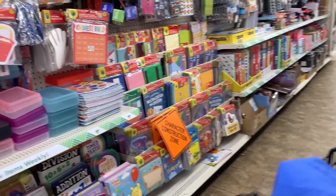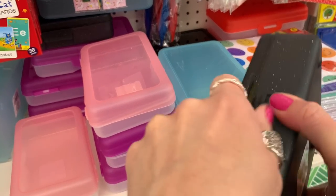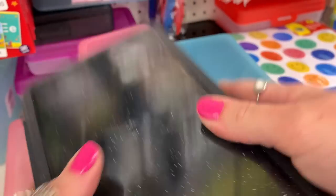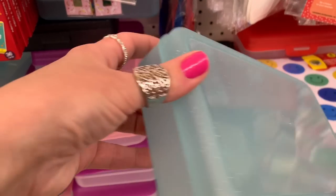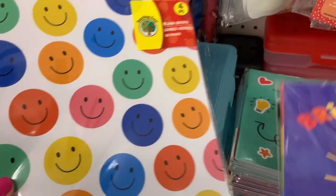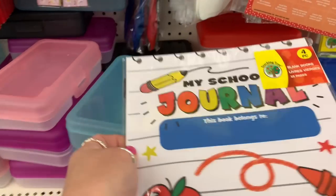Down the educational aisle, I don't think they had too many new things, but these pencil boxes looked a little new to me. I like how they have a snap closure — it's a tighter, sturdier snap compared to the pink lid next to it. The plastic felt a little sturdier as well. I also love these little journals with blank pages inside for younger kids — they could draw or write in them.